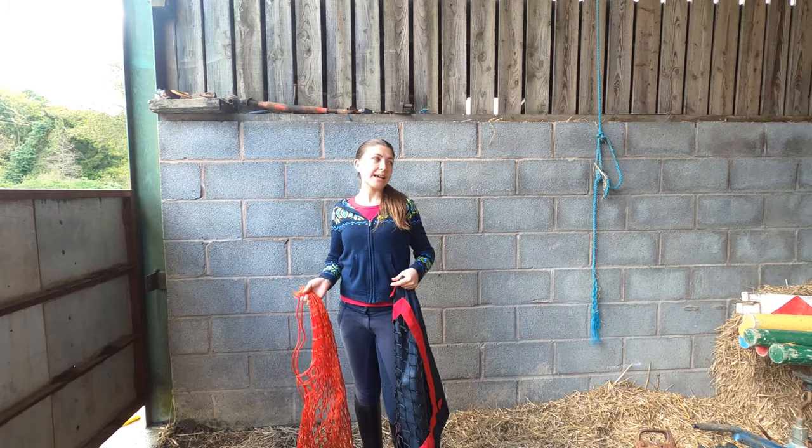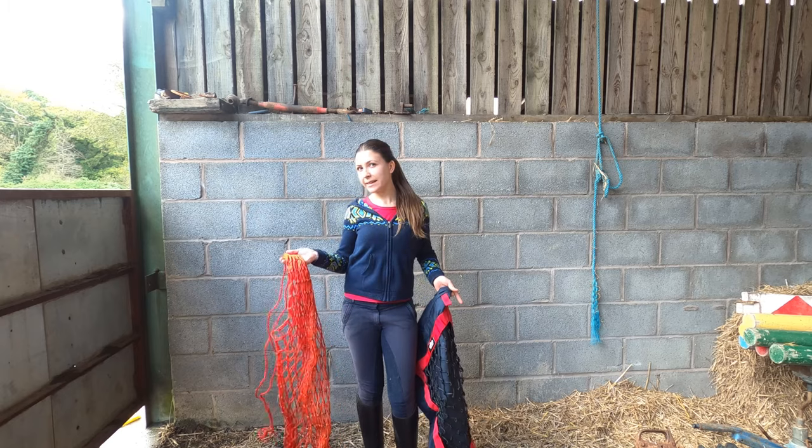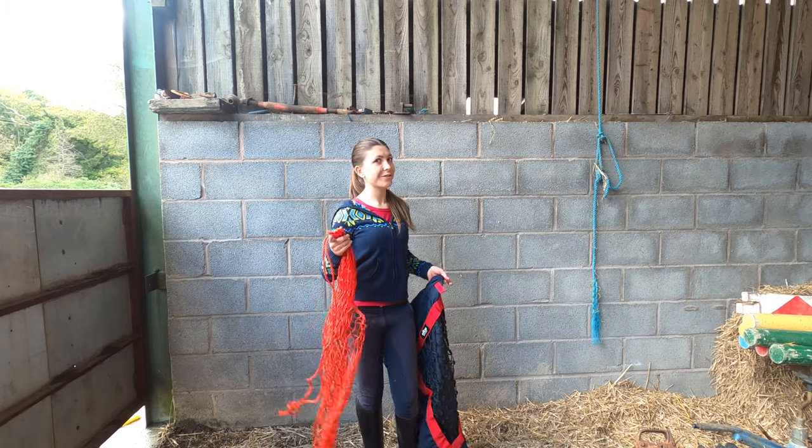Hi there, this is the Aquinite vlog and we're out here on the livery yard today. We're going to be comparing hay nets and hay pillows, so stick around.